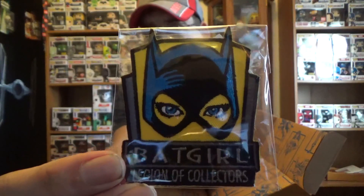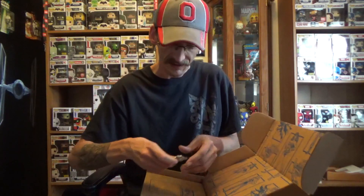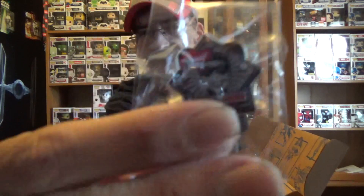The Batgirl patch has a very almost 60's type feel to it. And then we have Harley Quinn as our pin, which is very, very cool.